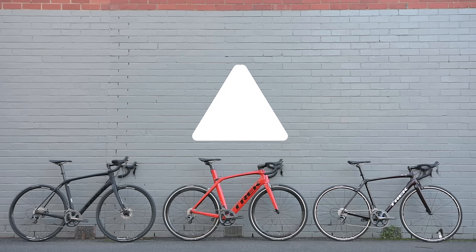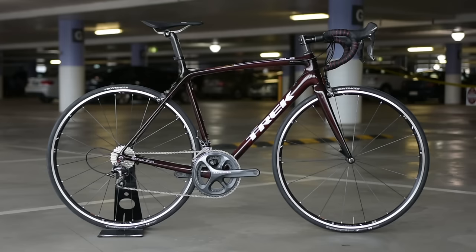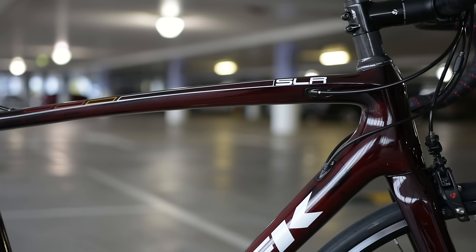More and more these days road bikes are becoming more specialized as manufacturers create bikes for each different kind of profile and terrain. In this video we're going to run you through the three different types of road bikes: the aerodynamic, the lightweight and the endurance bike. Each of these bikes has different characteristics and features, and we're going to take you through them today so that you know the difference.